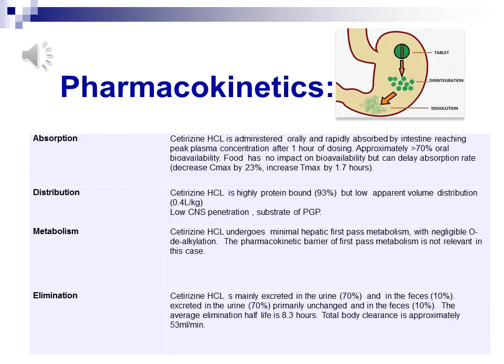Elimination: Approximately 70% of the parent drug is excreted in the urine unchanged and 10% in the feces. The average elimination half-life is 8.3 hours.